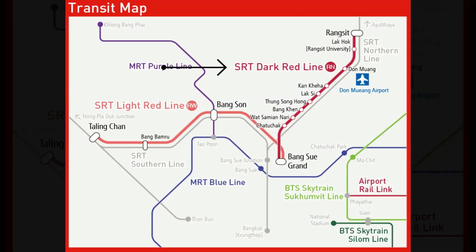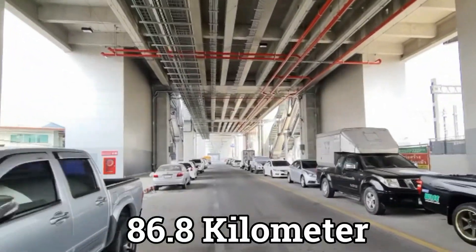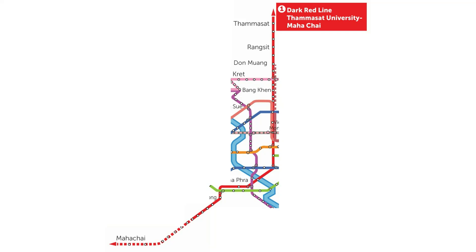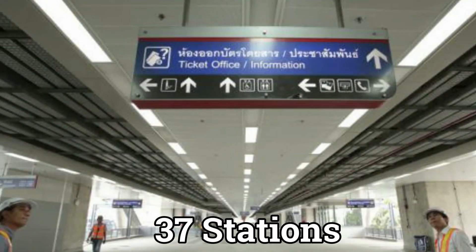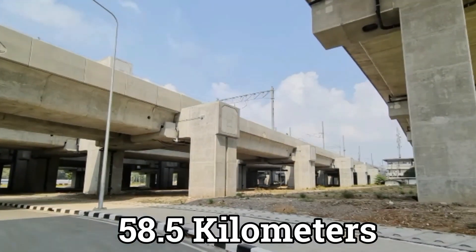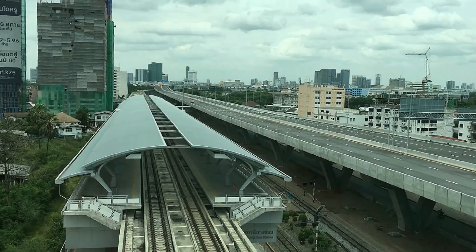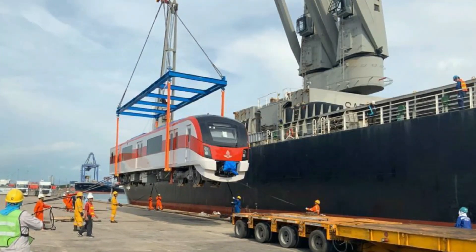The two lines are specifically called the Dark Red Line and the Light Red Line. The Dark Red Line is an 86.8 kilometer rail system starting from Rangsit all the way to Maha Chai, with a total of 37 stations. The Light Red Line is a 58.5 kilometer rail system stretching from Hua Mak, passing through Bang Sue and reaching Taling Chan, which will also be extended to 20 stations in different destinations.